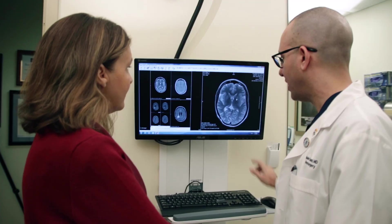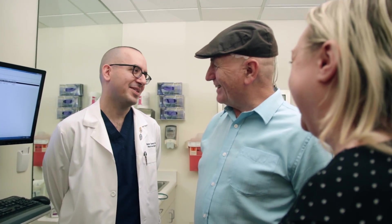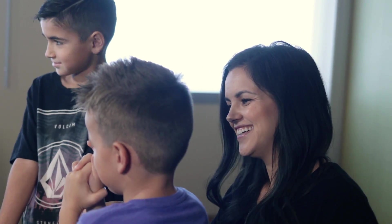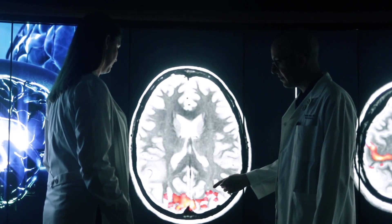These are not research projects or trials that are designed to bear fruit in five or ten years. These are trials that are designed to bear fruit for the patients that enroll in them, and to give us answers within months, not years. There are solutions out there, and it's a matter of finding them, focusing on them, being intelligent in how you pick and choose your battles with this disease. And that's what the Ivy Foundation enables us to do.